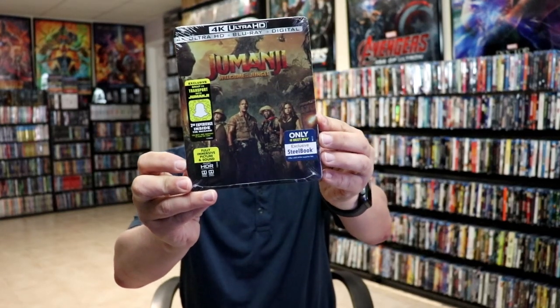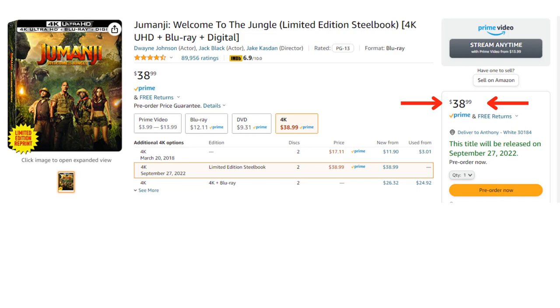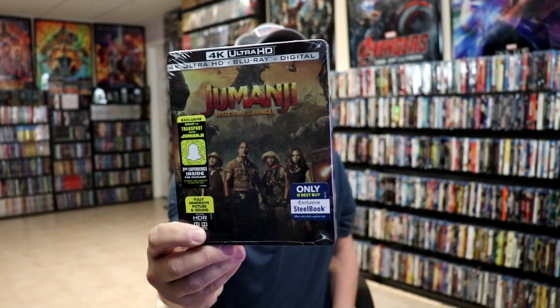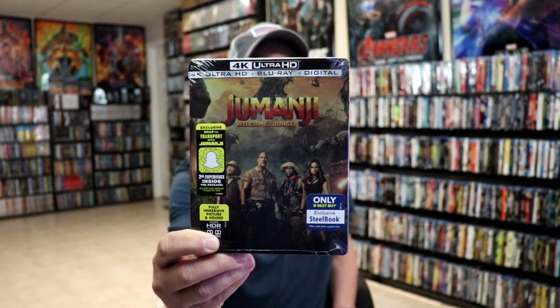The next one is Jumanji: Welcome to the Jungle, which was previously a Best Buy exclusive. This one actually looks pretty good — I never actually opened this one up before, I'm just going to leave mine sealed. It gives you an idea, and I do like the artwork on this one, it's nice looking and colorful.